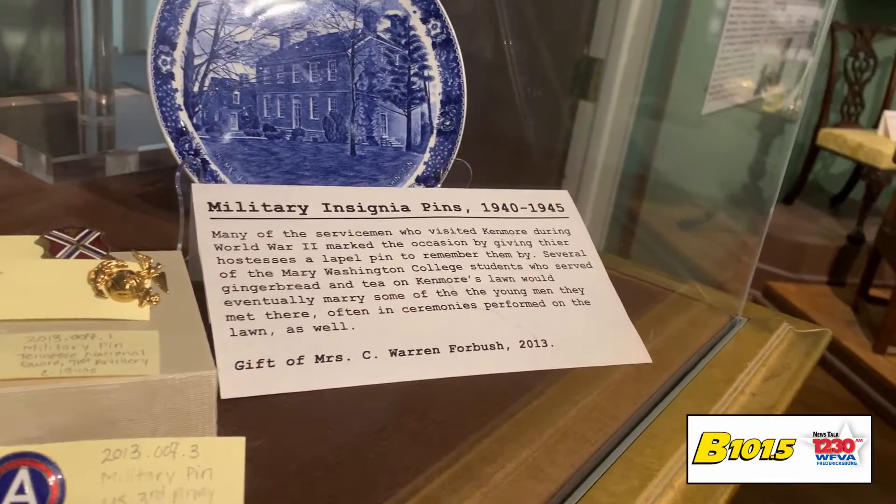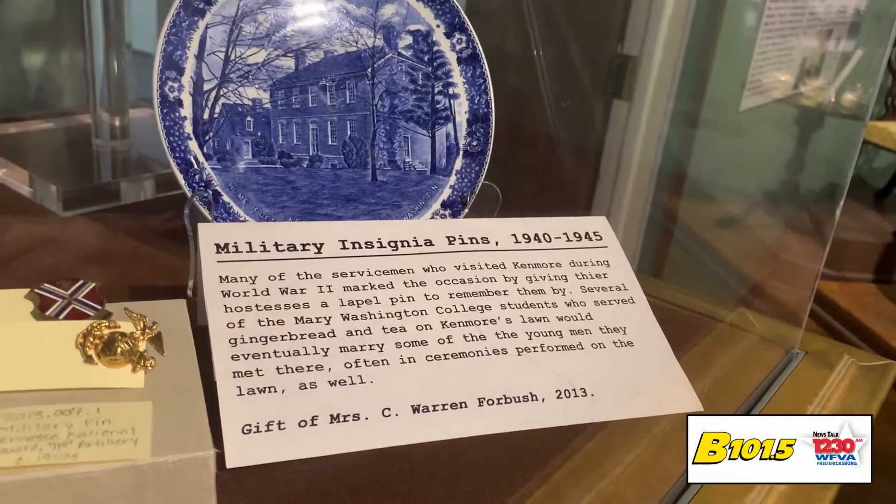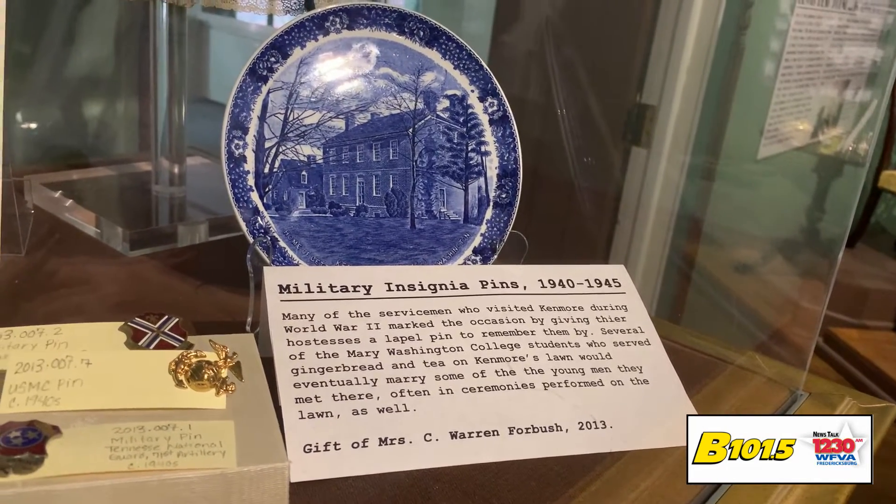This was a happening place. If you wanted to go to a swinging party here in Fredericksburg in 1944, this was the place to be.